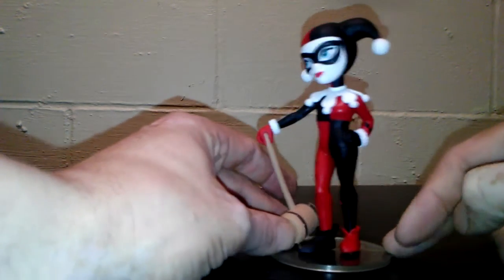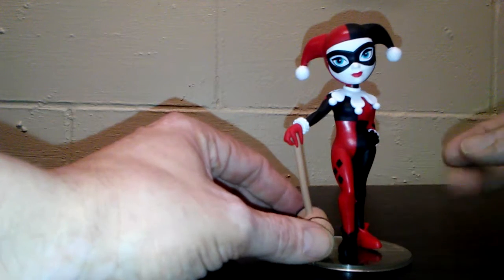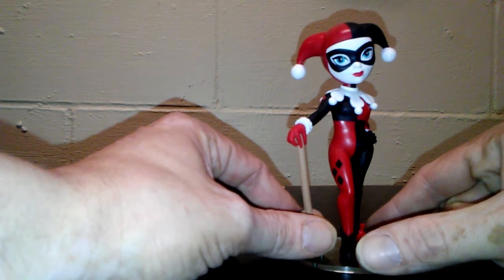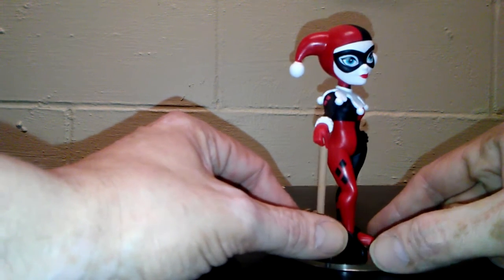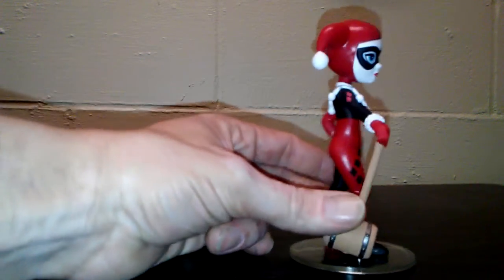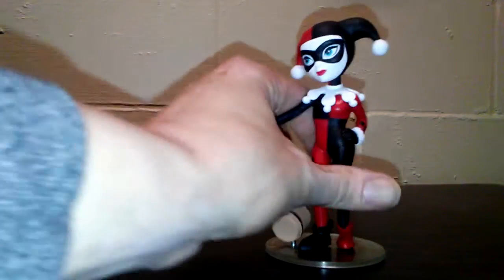It's got diamonds on the ends — the red diamonds and the black diamonds — and they did a really good job with the figure itself. I wish they had gone with a different smile instead of this little half smirk; I don't really like that. And I'm not sure what her eyes are supposed to be looking at — one's looking straight and the other's looking off to the left. But it's still a really cool figure.